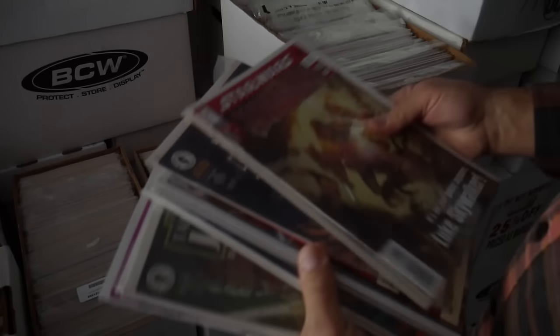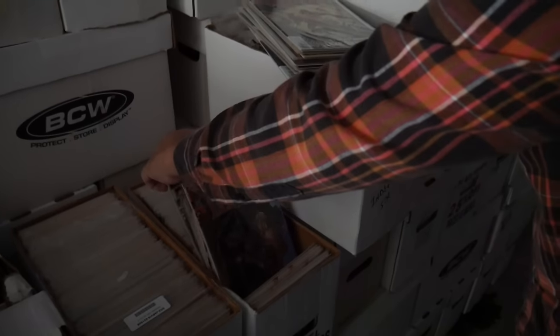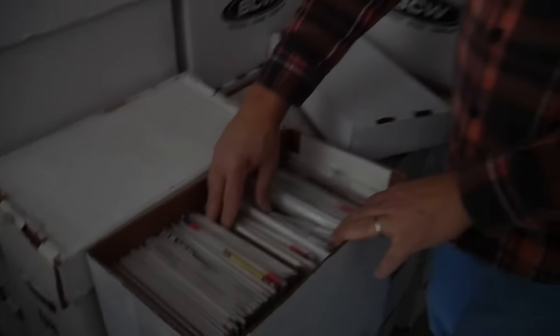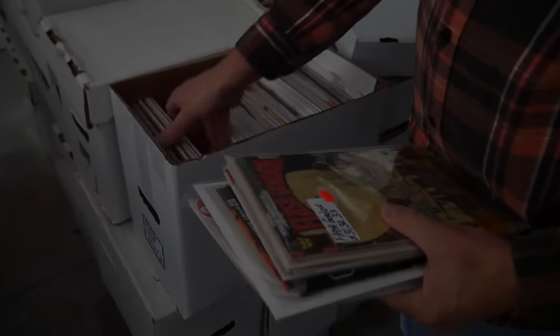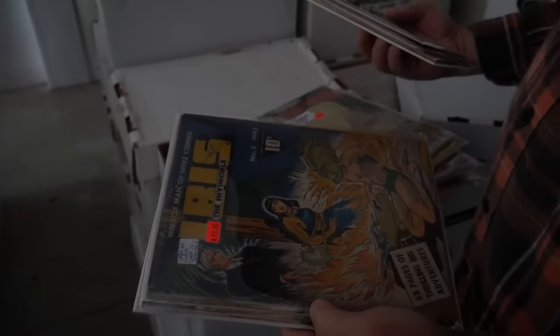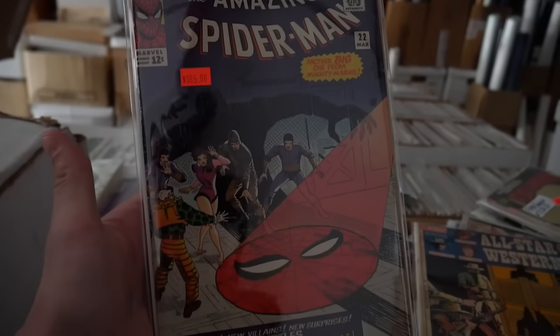They discuss pricing strategy: either do $5/$15 piles, or let people make a stack and wheel and deal. There's a lot of good stuff — everyone coming is just going to make a big stack. We also spot early Amazing Spider-Man issues under #100 — people love those, clean copies. Chris says he has the better graded books elsewhere: a Spider-Man #9 in 8.0, 8.5, and 6.5 grades.